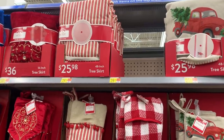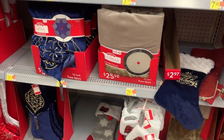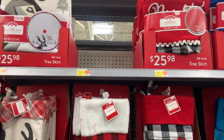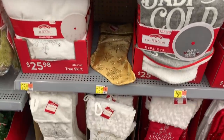I thought this section looked very farmhouse with the pinstripes and buffalo check and the grain sack looking stockings. Very cute stuff. They had lots of stockings and tree skirts and really just everything you could need, in all kinds of different styles.